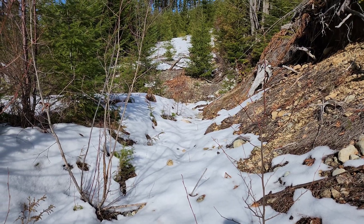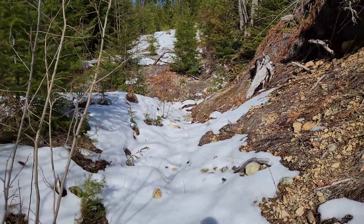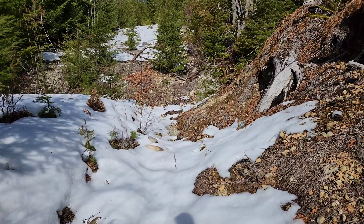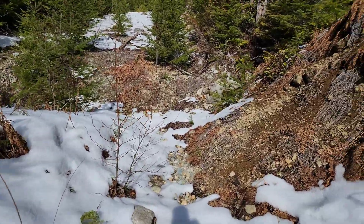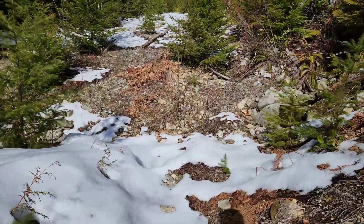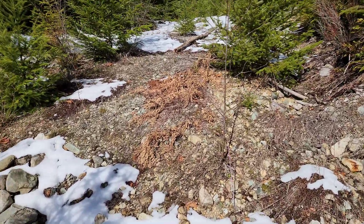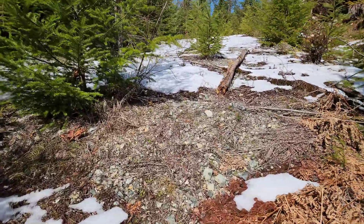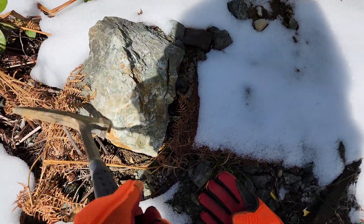We're going to check down this old logging road today in an area I haven't checked before — this part of the Star of the West property. Nice sunny day, it's 11 degrees Celsius, still got some snow but a lot of the area is clear. Let's go for a walk. There are a couple of interesting hunks of rock here — quartz with a little bit of chalcopyrite disseminated.